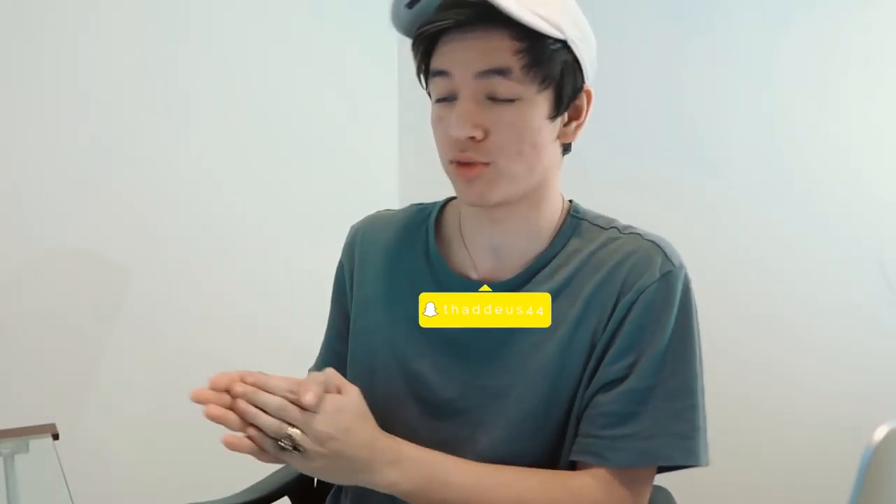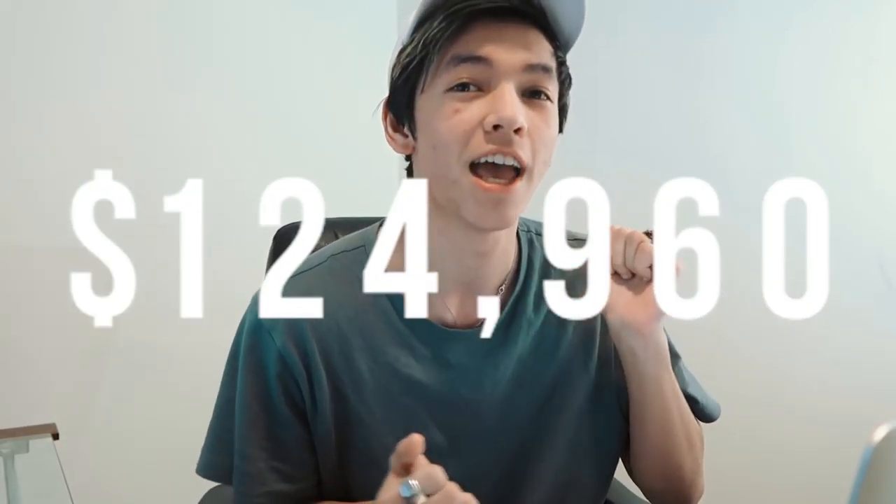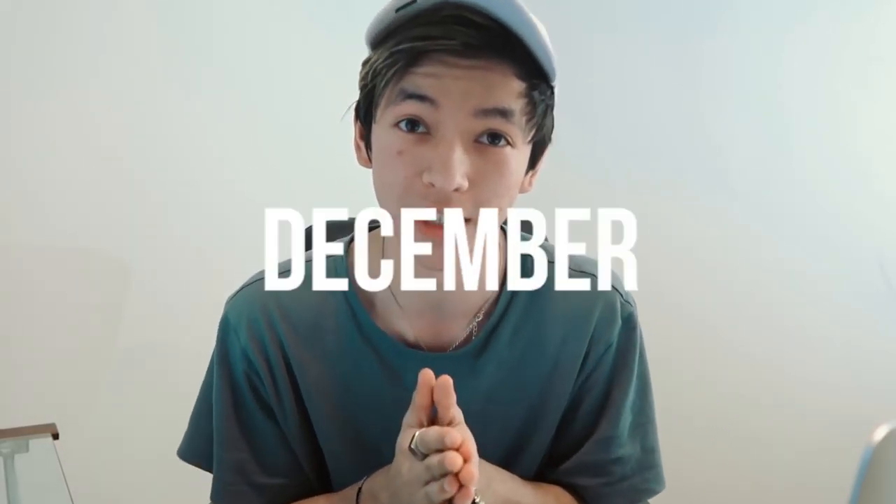What is up guys, Thaddeus here, welcome to the channel. In this video I'm going to walk you through a screen recording and show you guys how one of my stores actually generated $124,960.15 for the month of December.